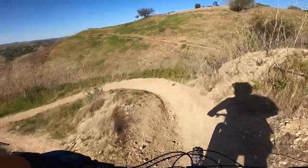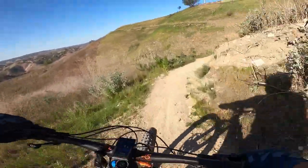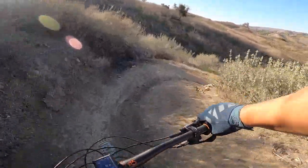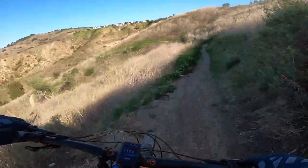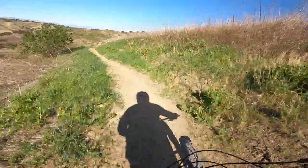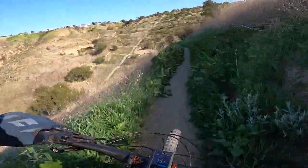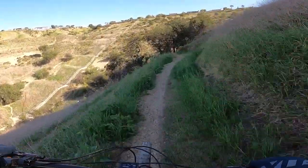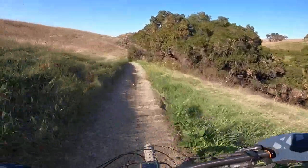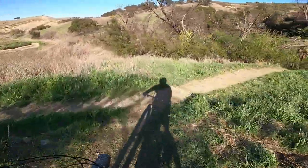You can either bomb straight down this hill or take the berms. I don't want to pick up too much speed coming down there because these switchbacks come right when you least expect it, at the east end of the trail, close to the 101 freeway, which is right there. Going to hang a right right here to continue on.